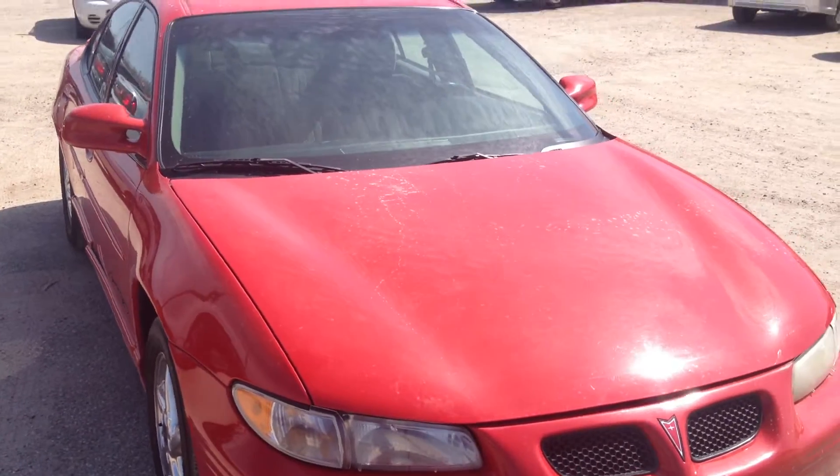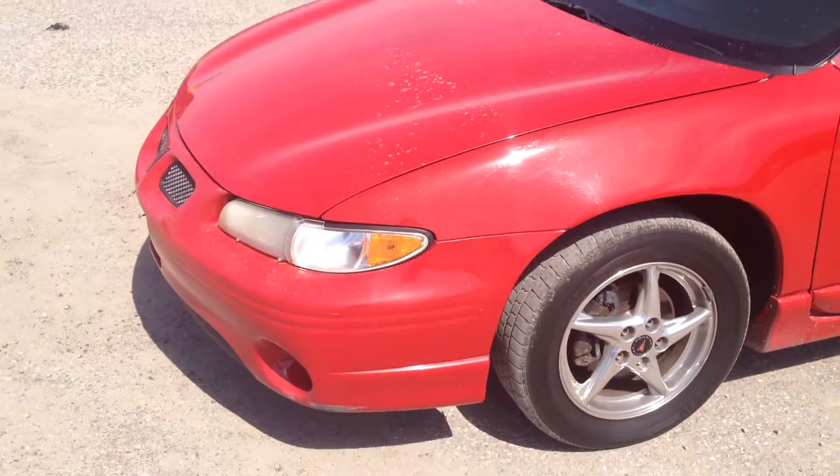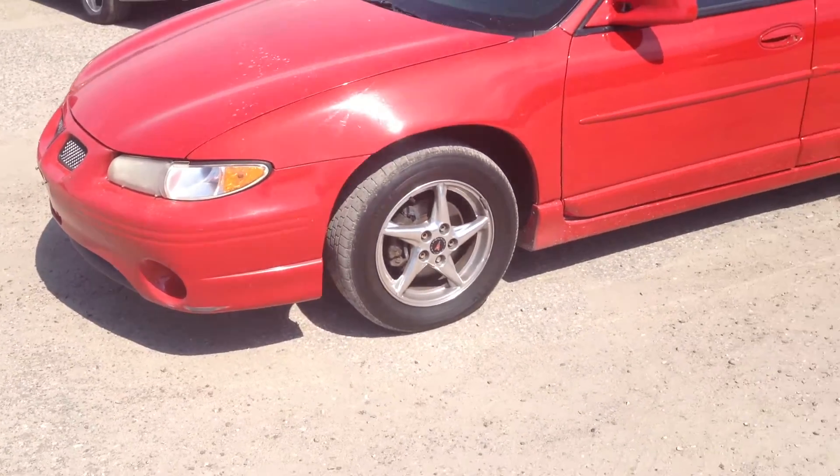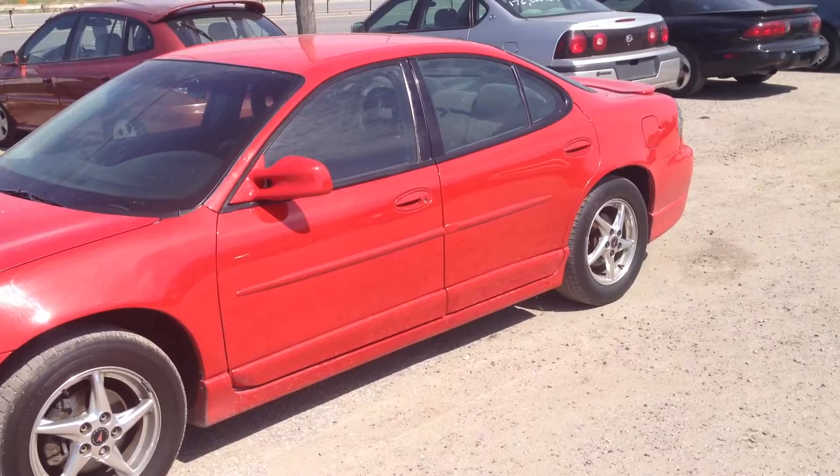Hi, this is Nekat Fastlane Automotive Sales with a closer look at this Pontiac Grand Prix. It comes in a sharp red. This car is in really good shape.